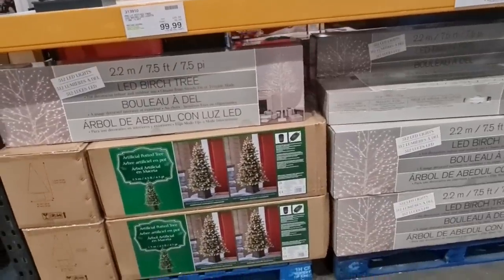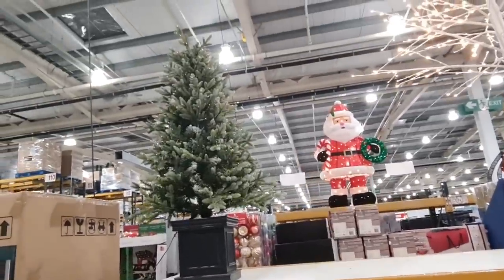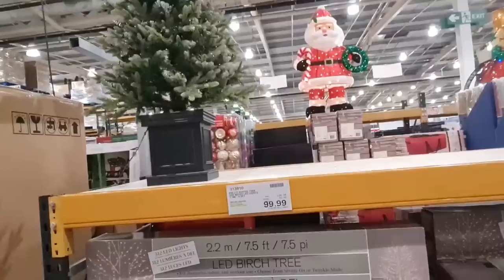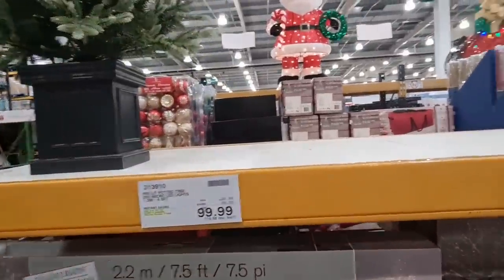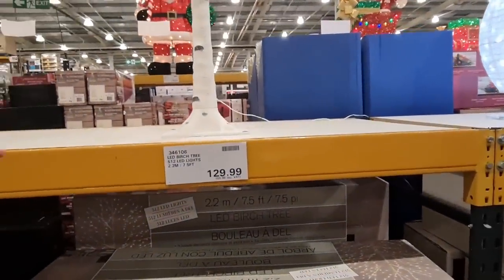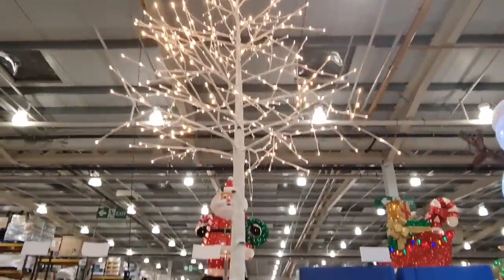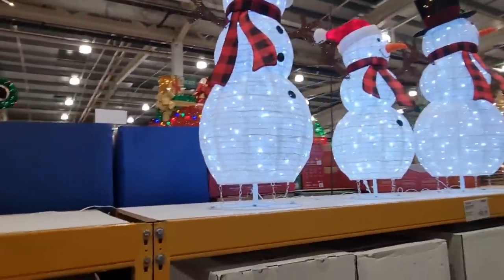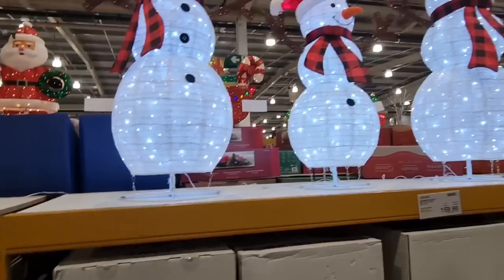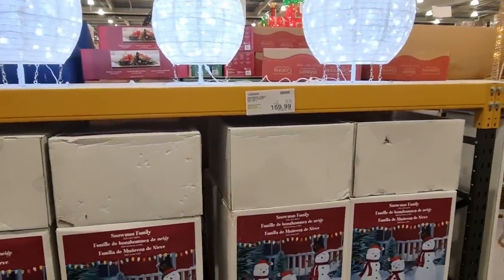These are the trees — it's actually smaller than I thought. And this is a nice one that we saw. I actually really like this — I like the base. You could tell it would really brighten up the room. And some snowmen — do you get all three? You get all three — a family snowman set, set of three.